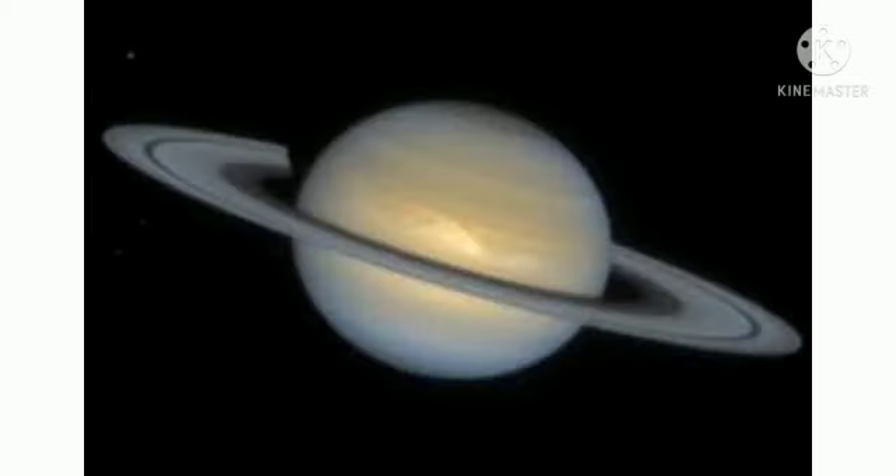Our next planet is Saturn. Saturn is the least dense planet in our solar system and is shaped like a flattened ball. The first astronomers thought that the rings of Saturn were moons.